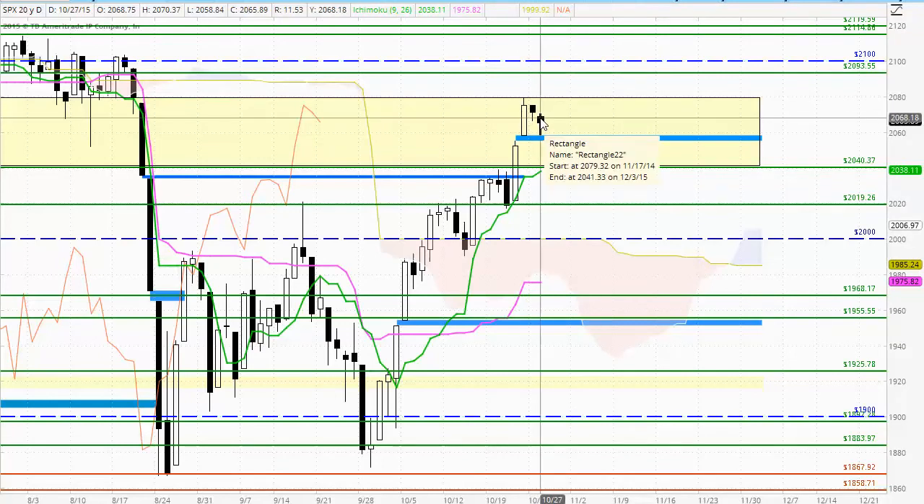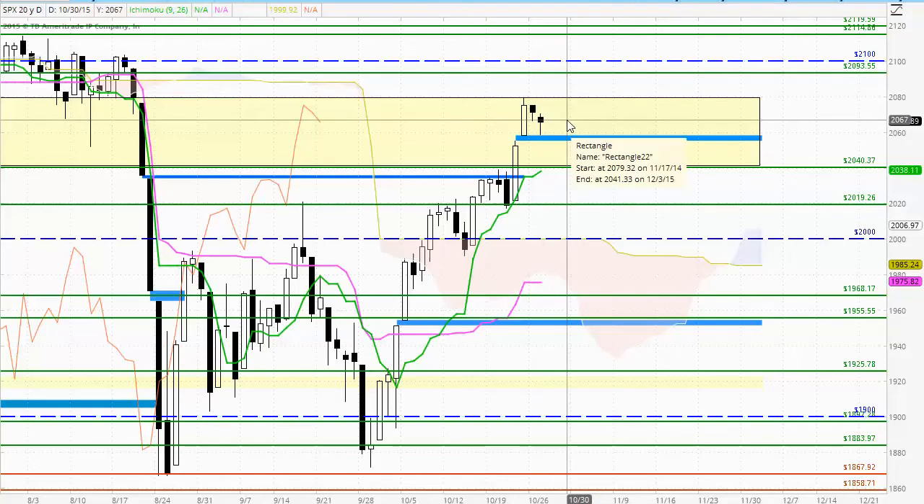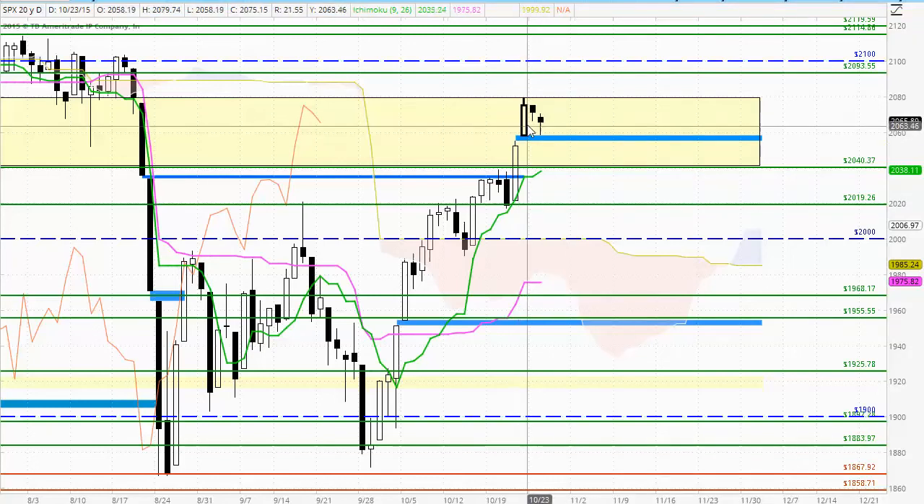For today's trading we've seen that trend confirmed with the current candle making a lower high and a lower low. We now have formation of another small black body candle. This suggests that net momentum to the downside is still not great, and this is certainly suggesting that this pullback may be short-lived.